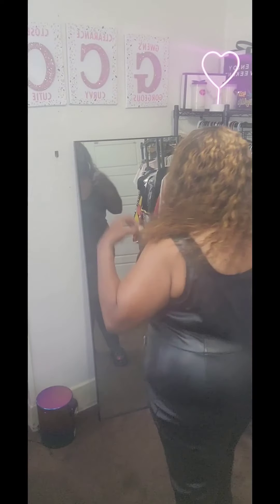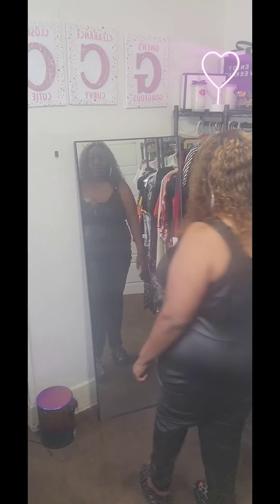Hey gorgeous curvy cuties, this is Gwen at Gwen's Clearance Closet and I'm back — we're doing Fashion Nova! This is called the Ready to Ride jumpsuit. It has a zip up the front, clamped shoulders, and functional zip pockets. I got it in a 3X. It was a buy-one-get-one-free order, so I'll put the price in the description. I'm loving the snap shoulders and the low back — you know I like them low backs!